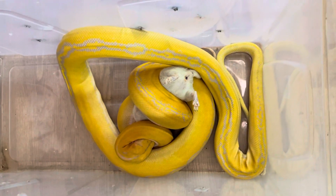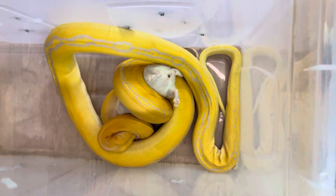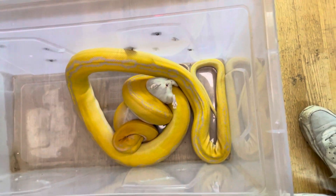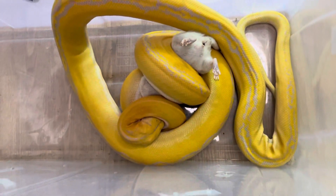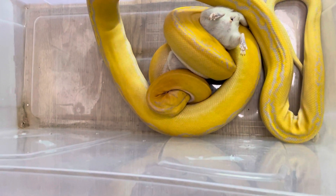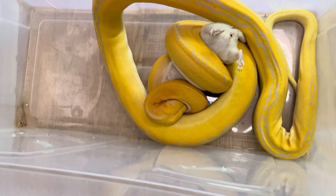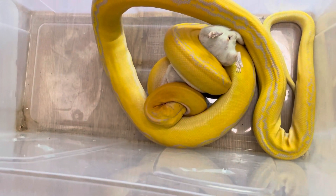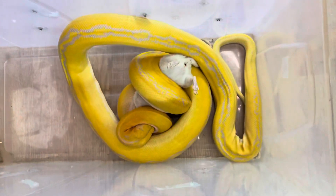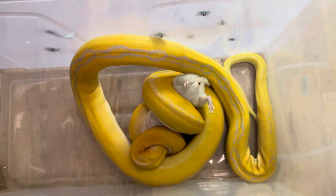She absolutely smashes it. Let me know if you want to see more reticulated python videos, including the feeding. Like I said, she's an albino golden child, about seven foot long. Her enclosure is six foot long by three foot deep, so it's quite comfortable for her for the time being. Hope you enjoyed the video — don't forget to like and subscribe and share the video with your friends. Thank you very much.